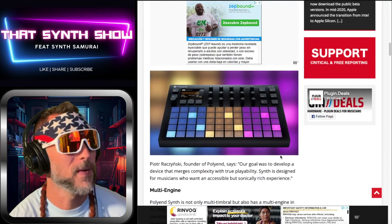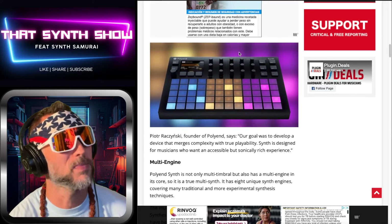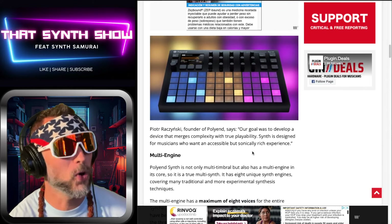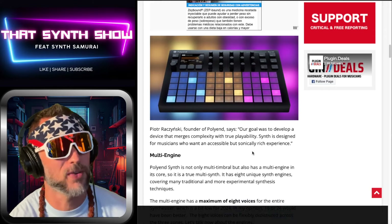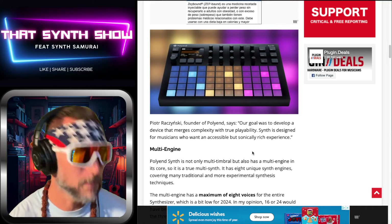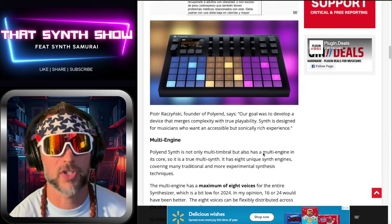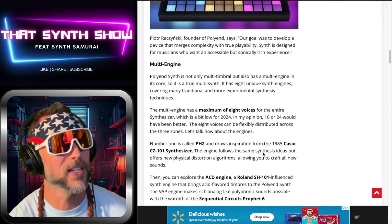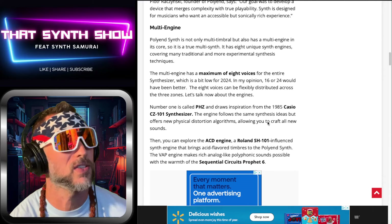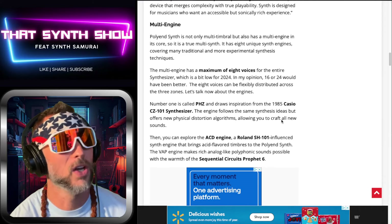I do like the design — we got the tracker-style buttons, the knobs, the RGBs, it's gorgeous. The founder of Poly N says: 'Our goal was to develop a device that merges complexity with true playability, designed for musicians who want accessibility but a sonically rich experience.' It's a true multi-synth with eight unique synth engines and a maximum of eight voices.